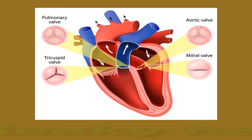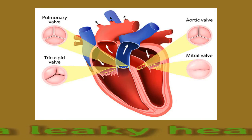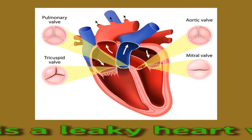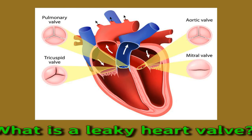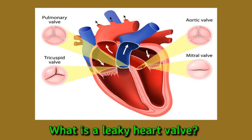What is a leaky heart valve? The heart has four valves. Each valve must open and close at the right times to pump oxygen-rich blood around the body. The valves have flaps that keep blood flowing in one direction, preventing it from flowing backward. However, a leaky heart valve does not close properly, which can allow some blood to flow back through it. This is a type of valvular disease.